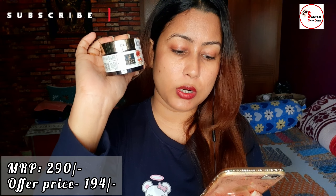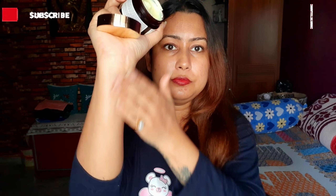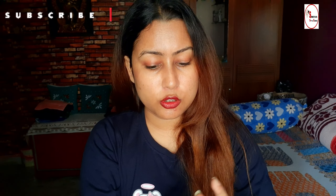The day cream MRP is 275 rupees and I purchased it for 178 rupees. The night cream MRP is 290 rupees and I purchased it for 194 rupees. Both are de-tan based — they help remove tan, brighten and even skin tone, moisturize and hydrate skin, and enhance natural glow with youthful radiance. SPF 30 is included in the day cream. Both have a light yellow color and are very smooth and soft.